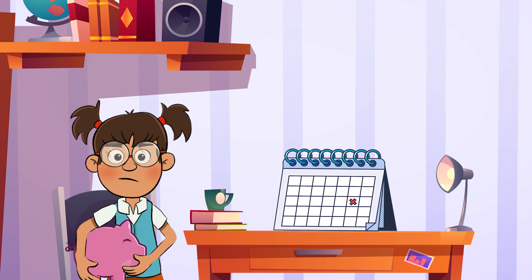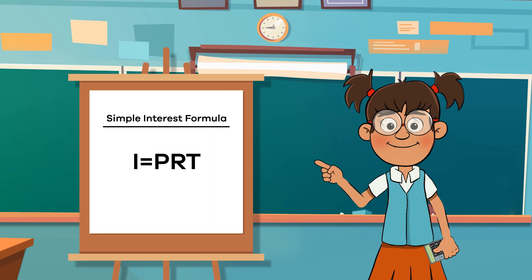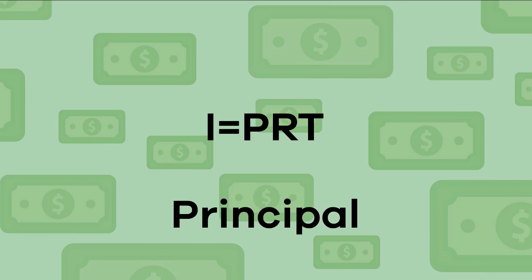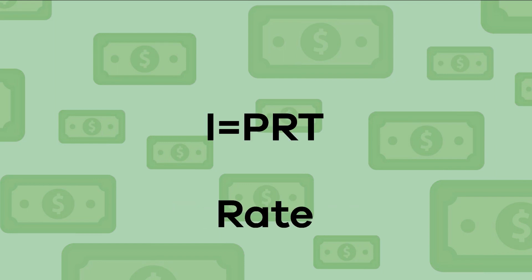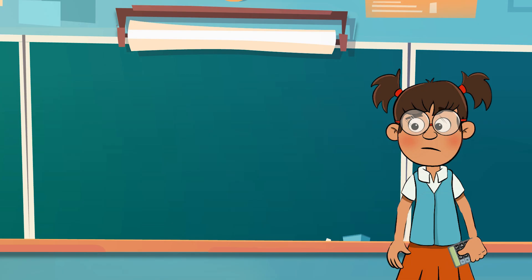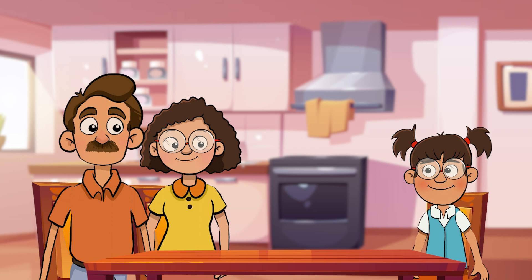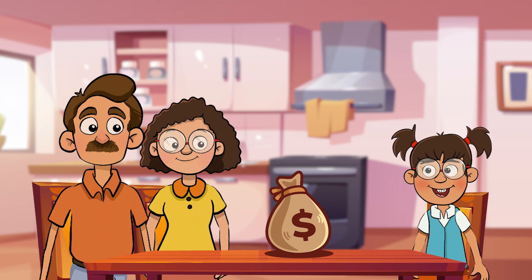So how much money would Frankie need to pay back exactly? Let's look at this handy mathematical formula to find out: I = PRT, in other words, interest equals principal times rate times time. In Frankie's case, this formula would be 500 (P) times 0.01 (R) times 1 (T), which equals five dollars (I). This means that Frankie would need to pay her parents back a total of five hundred and five dollars once she adds in the additional cost of interest.